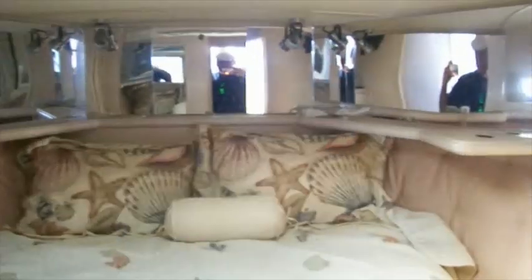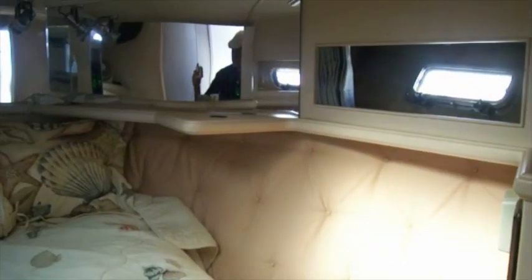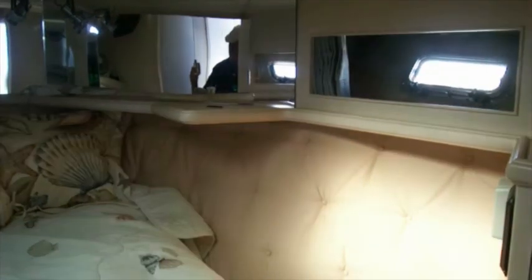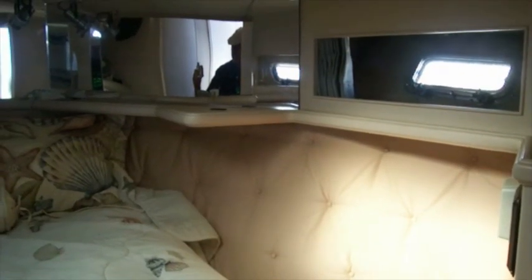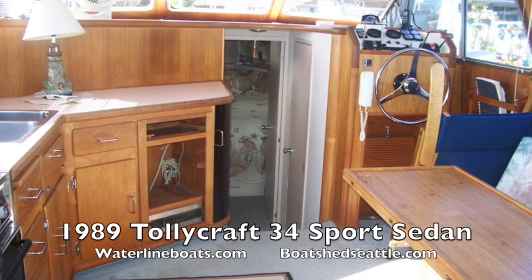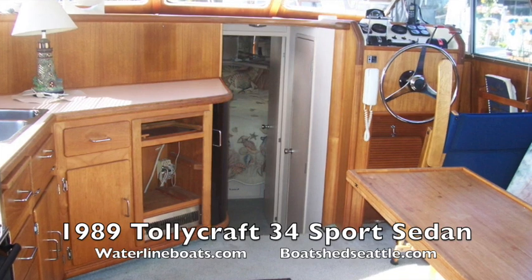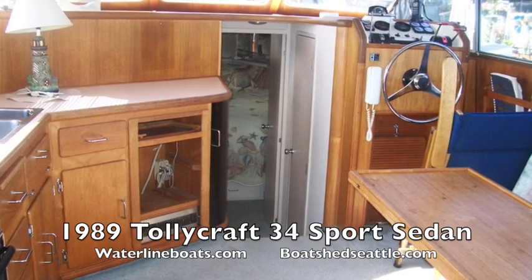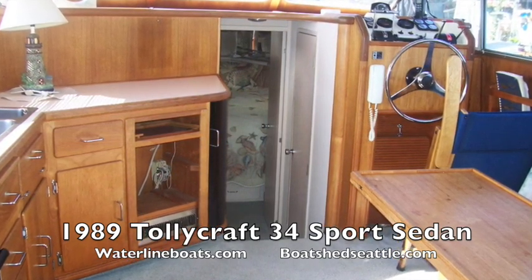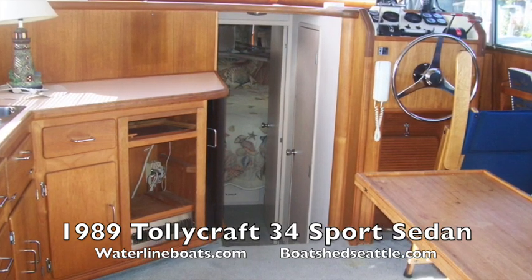This is really a nice boat — 34 Tollies are still very popular boats. Thanks for joining me on our brief walkthrough of this 1989 Tollycraft. For large-format pictures and all of the specifications, please go to waterlineboats.com or boatshedseattle.com. Thanks and happy boating!